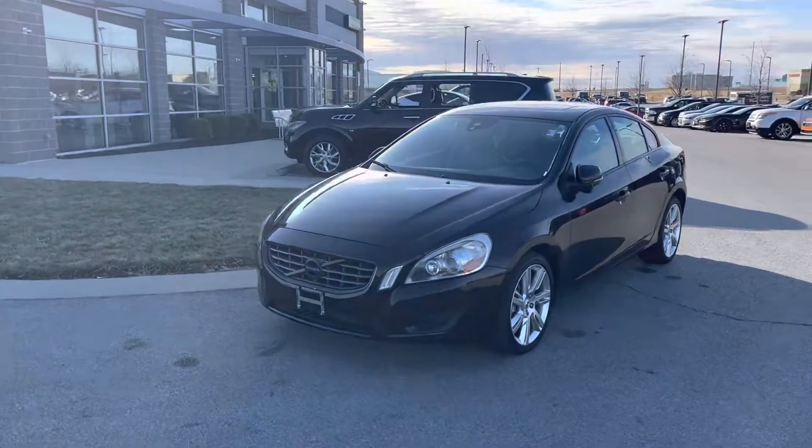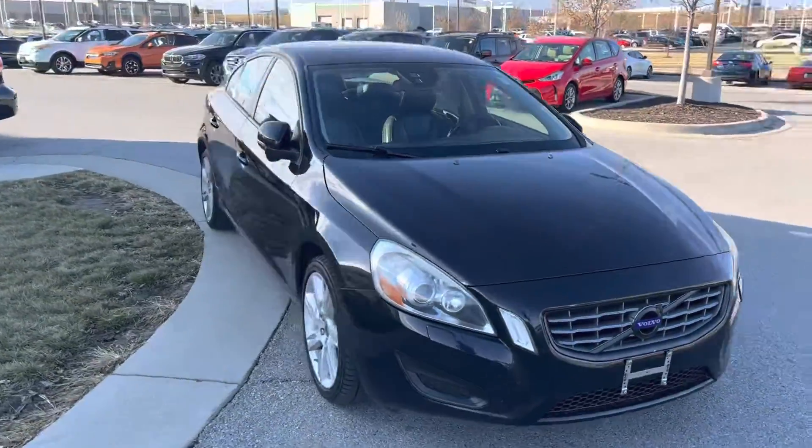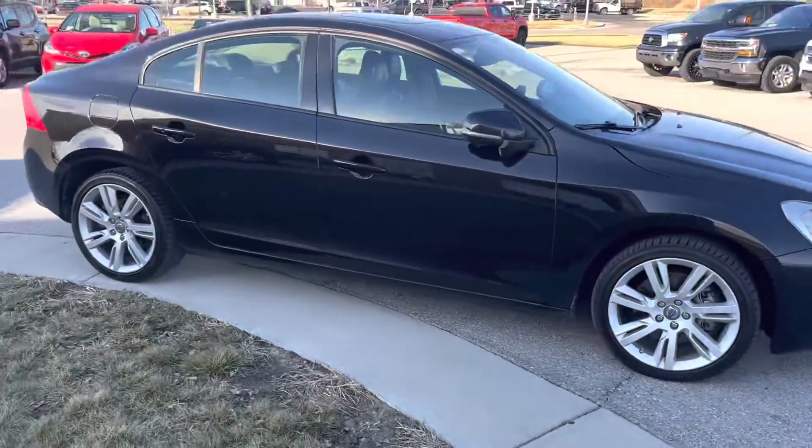Good morning, Zachary, Draylin, girl over at Premier Auto Outlet. I have your 2012 Volvo XC60 right here, ready to go — just want to let you know that it's here.